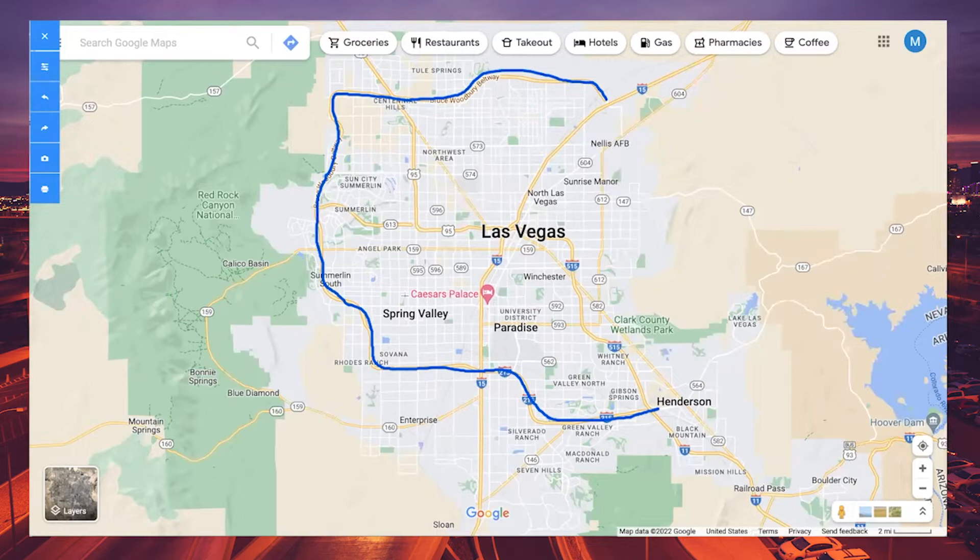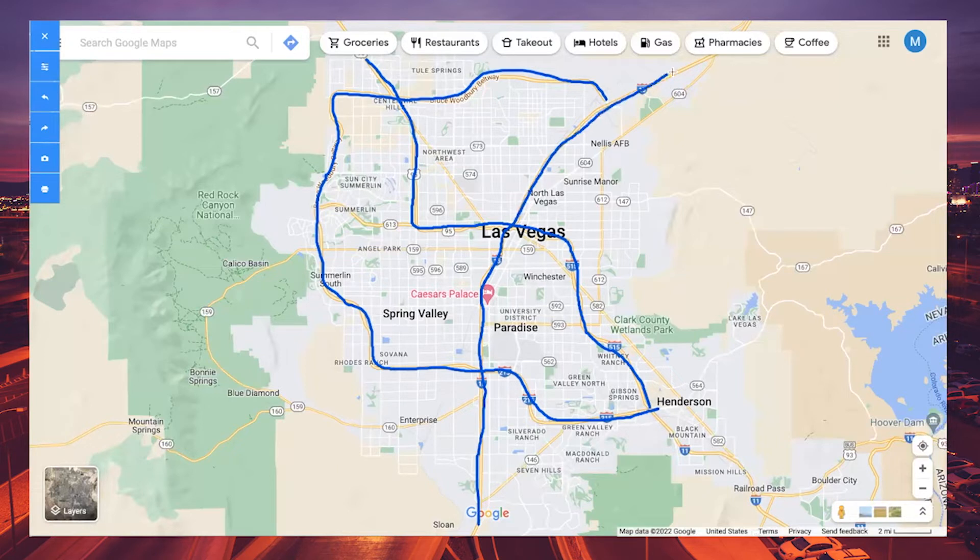The next freeway is the 515-95, which starts on the east part of town, comes around through downtown Las Vegas, and eventually turns into the 95 heading north — if you take the 95 for about eight hours, you'll eventually hit Reno. Next is the I-15: coming from L.A., you'll travel north on the 15, right past the Strip, through downtown, through North Las Vegas, and all the way into Utah.